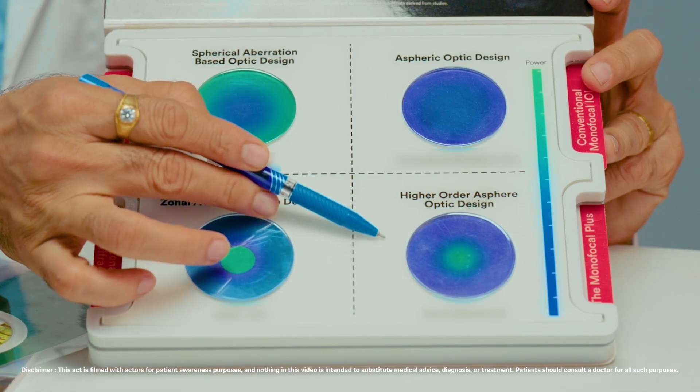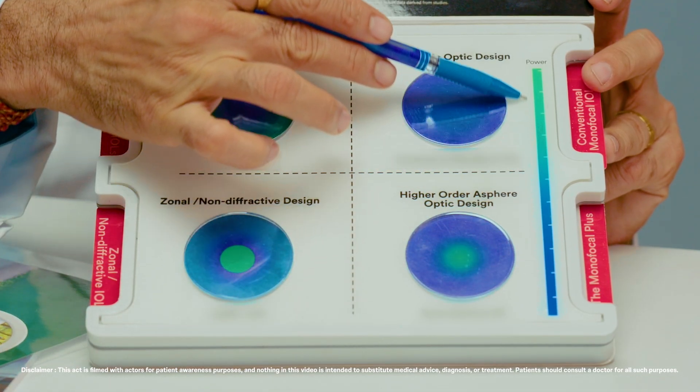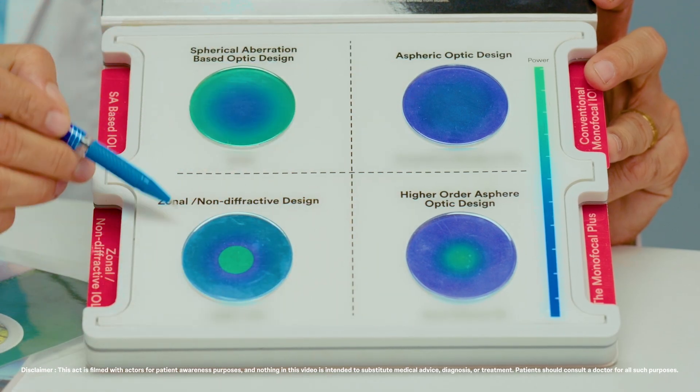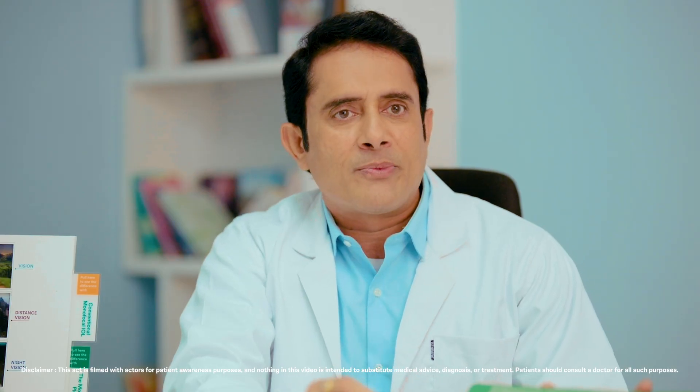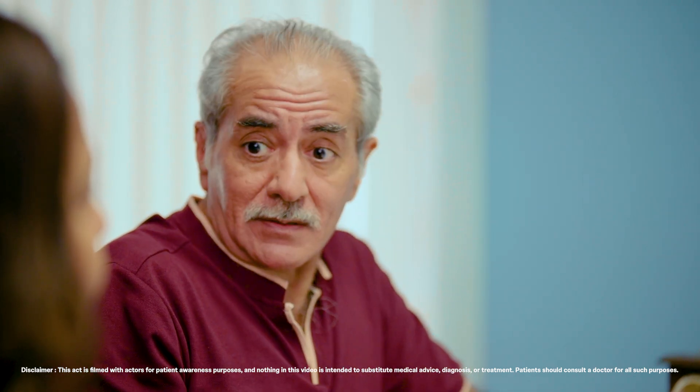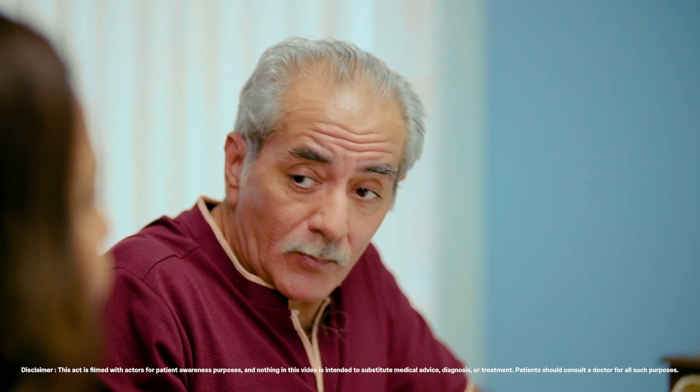The monofocal plus lens has a pure refractive optic based on a continuous power profile, resulting in high quality vision. However, other lenses that use non-diffractive or zonal optics have abrupt changes in their optic power, resulting in halos and glares. Whereas some lenses based on spherical aberration optics can compromise distance vision and vision quality to achieve intermediate vision. This is why a monofocal plus IOL lens with pure refractive optic and continuous power profile is better than non-diffractive or zonal optic lenses.